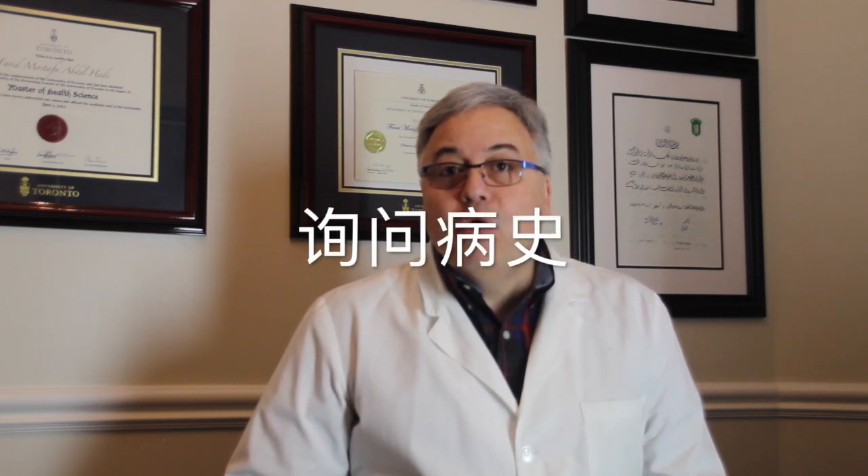Hello and welcome. My name is Dr. Hady. Today we're going to talk about how we investigate couples who want to get pregnant, who are trying to get pregnant and have been delayed for some time. The first thing we do is take a history and make sure that there are no major issues that would cause a problem or are clearly delaying pregnancy.